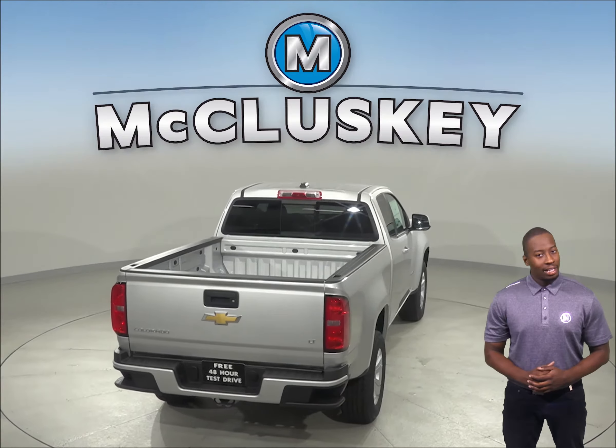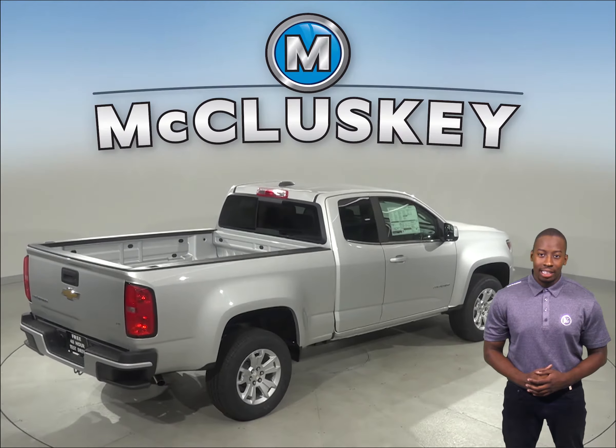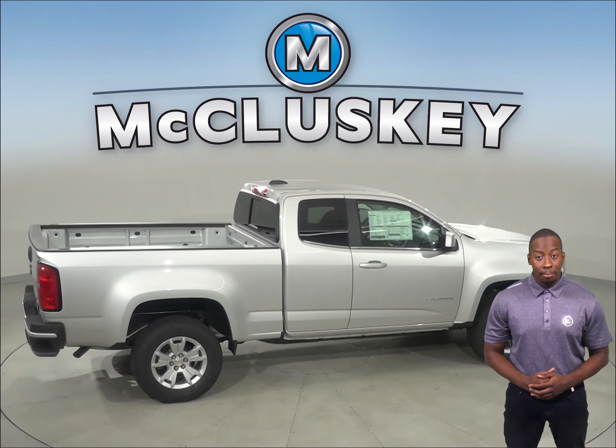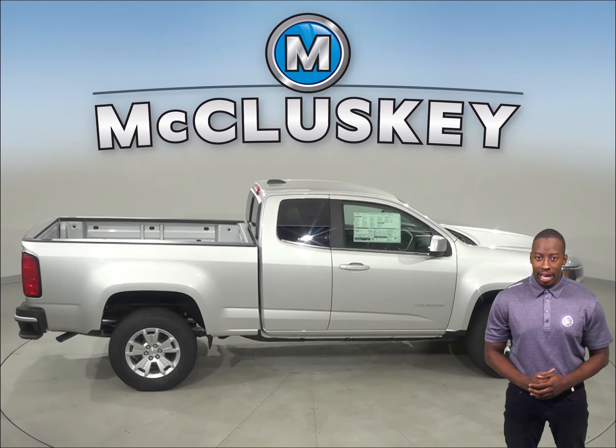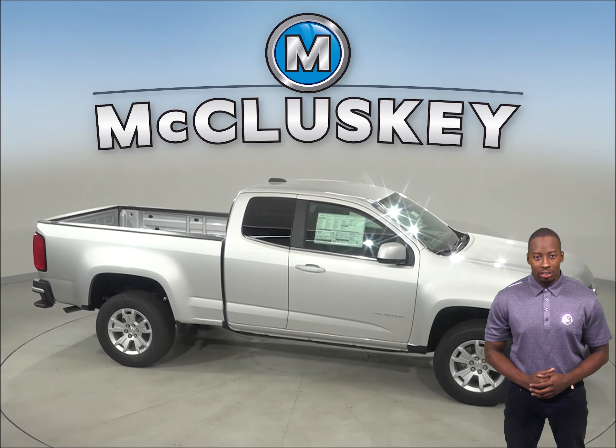Come on down and see why you should choose the 2019 Chevrolet Colorado over the 2019 GMC Canyon. We will make sure that it is covered by our free lifetime mechanical warranty for as many miles and as many years as you own it. Take it on one of our free 48-hour test drives.